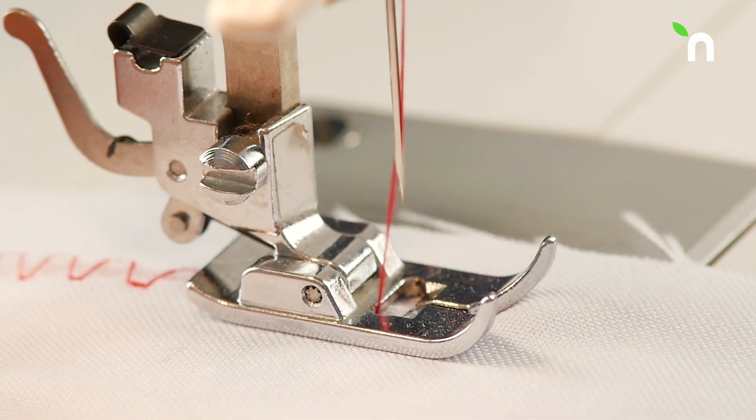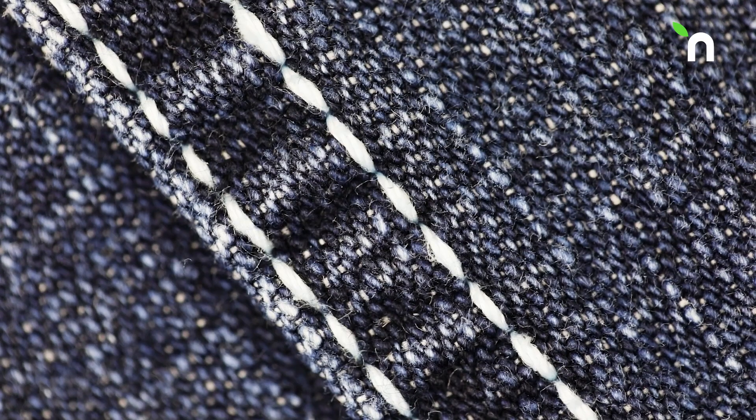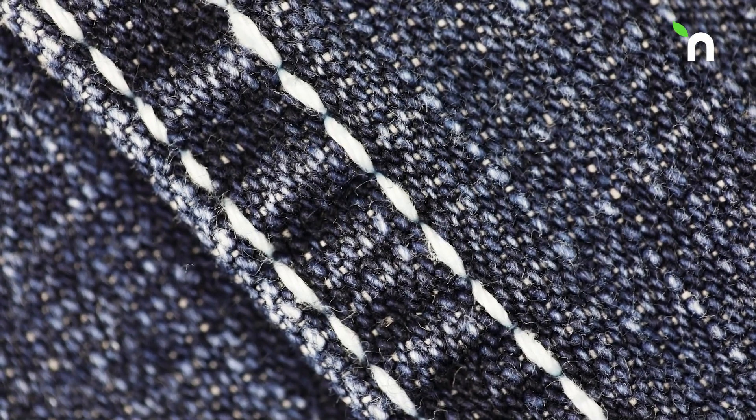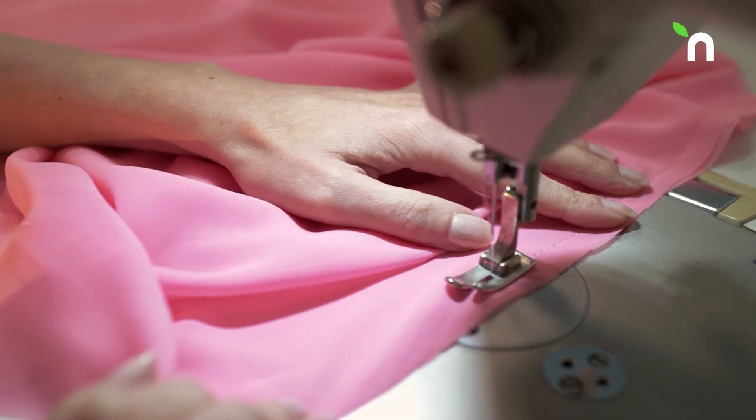Every stitch has its unique character and purpose — from the simple running stitch, used for neat finishes, to the tough backstitch when it comes to holding seams together. Each stitch and thread carries a purpose.